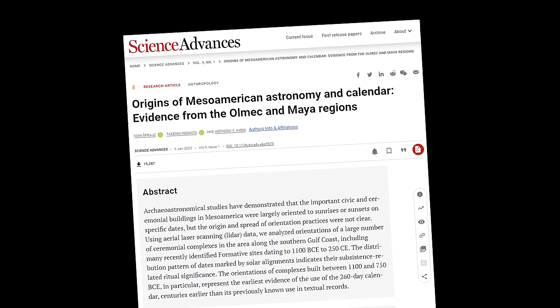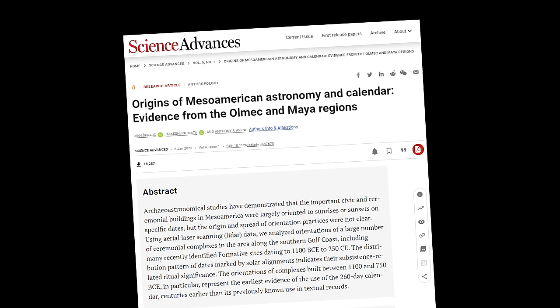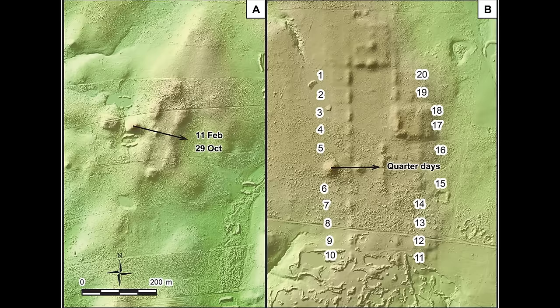Number 18: The date of the star calendar in the Americas pushed further back. Archaeologists have made a significant historical discovery about the Olmec and Maya people in Mesoamerica. They used airborne LiDAR technology to identify 415 ceremonial places along Mexico's Gulf Coast, dated from 1100 BCE to 250 CE. These centers, including some attributed to the Olmec culture, were aligned precisely with the heavenly bodies.